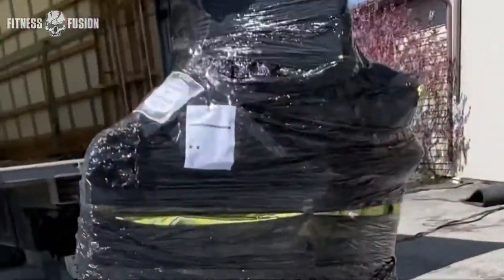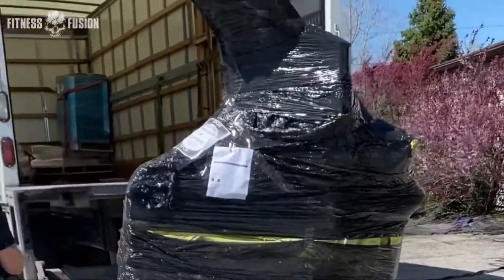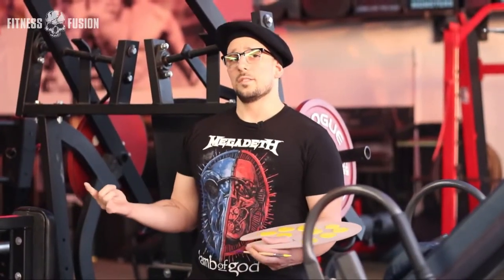Guys, there is literally video evidence on YouTube of this machine sitting outside in the rain, snow, and sun for the better part of a year in South Carolina — right on Juji's channel. Then my bid was accepted and I paid eight hundred dollars for this thing. So they shipped it over and it was yellow, which I just couldn't handle.